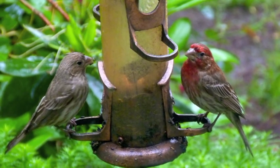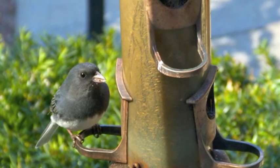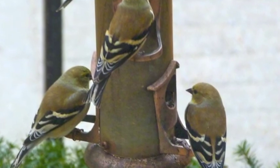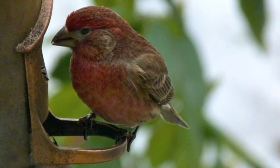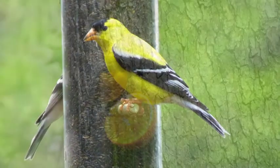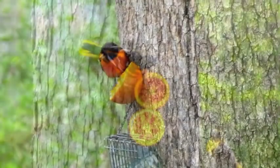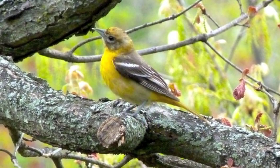Here are the house finches — they're very, really pretty. There's a slate-colored junco. And more finches. Those were actually goldfinches in their winter garb. There's a house finch and a goldfinch in summer garb. They nest very late in the summer when they can use thistledown for lining their nest. The orioles come and eat the orange halves.